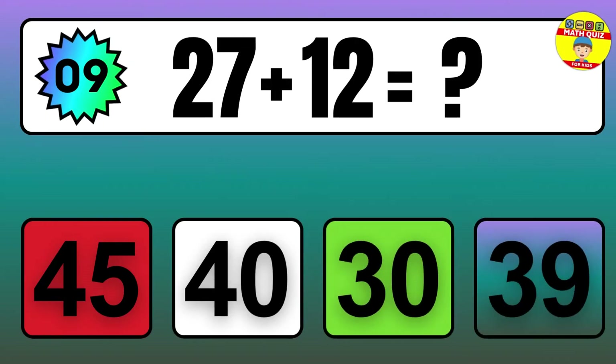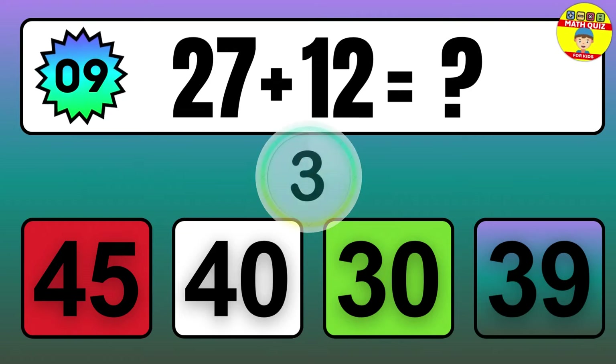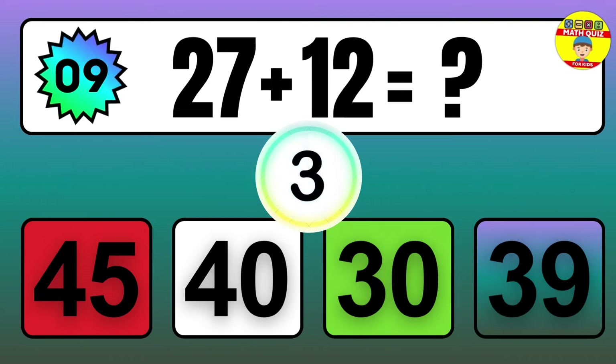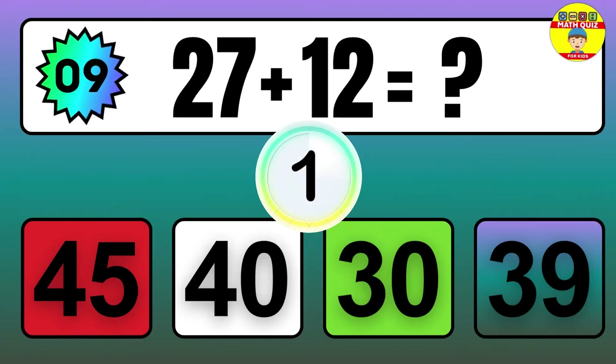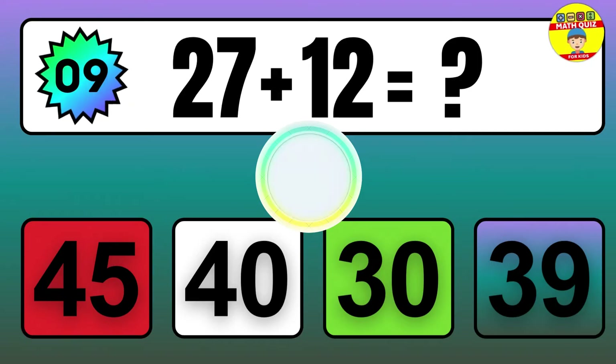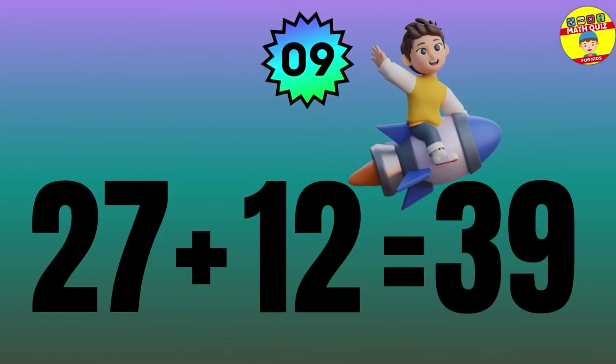Question: 27 plus 12 equals what? The answer is 27 plus 12 equals 39.